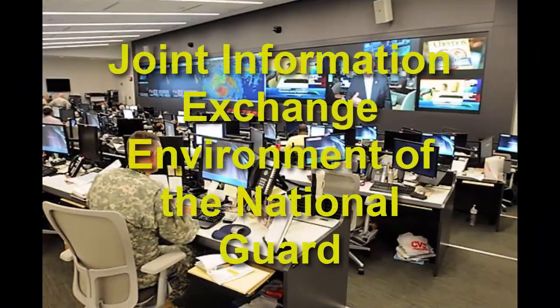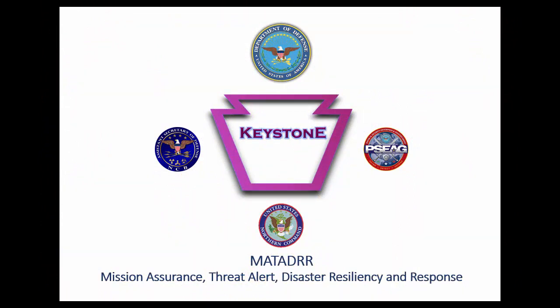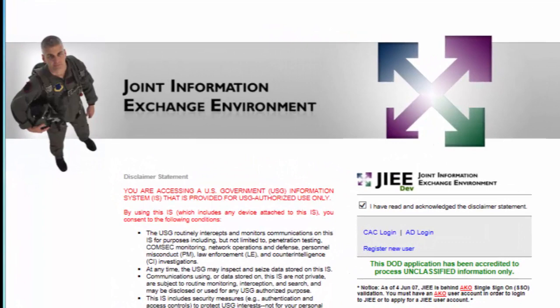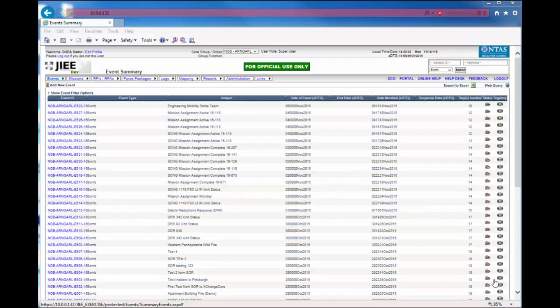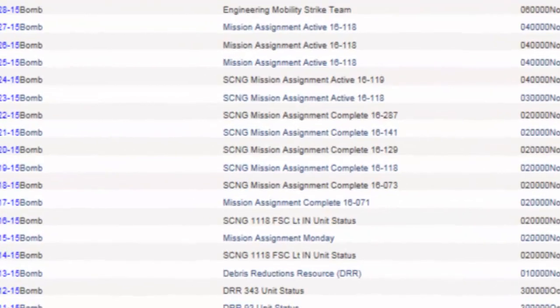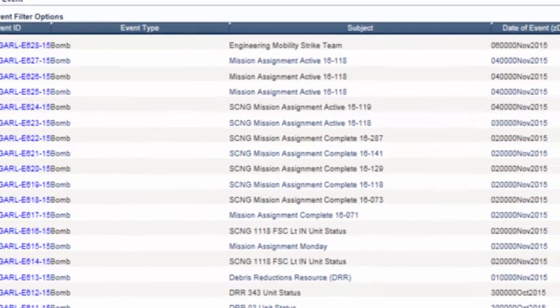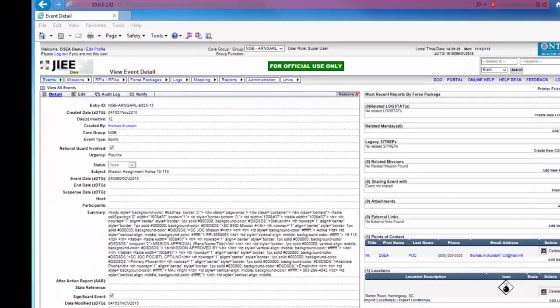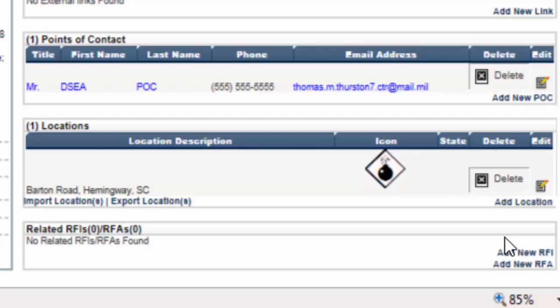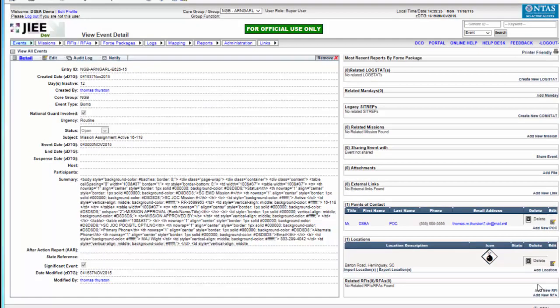You have seen how two states can exchange key operational information through Exchange Corps. At the same time, a federal agency can consume selected information to make national-level decisions, as illustrated here by the National Guard Bureau using the military version of Exchange Corps called KeySTEP. The National Guard Bureau can use the KeySTEP Exchange Corps web service data orchestration to consume all the information you have just seen from South Carolina and Virginia to achieve shared situational awareness at all echelons. Here you see JIEE — the Joint Information Exchange Environment of the National Guard — showing key information from the event. KeySTEP Exchange Corps allows filtering of this information so that state and national joint operations centers see exactly the right combination critical for their level of decision making.